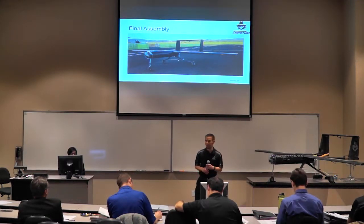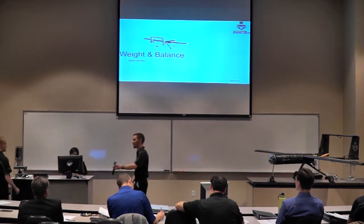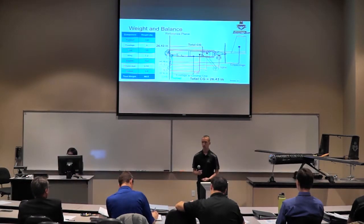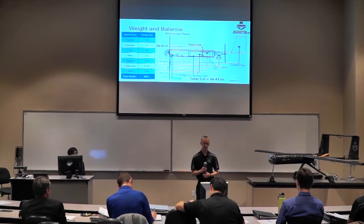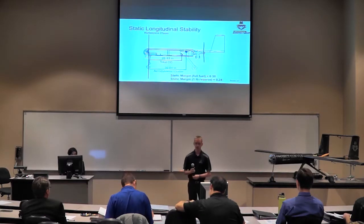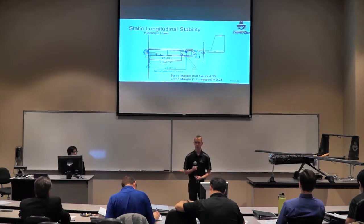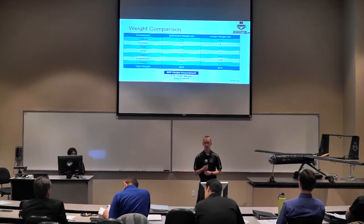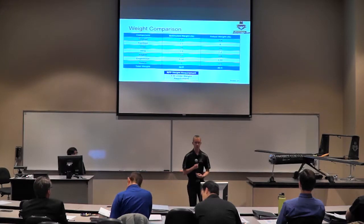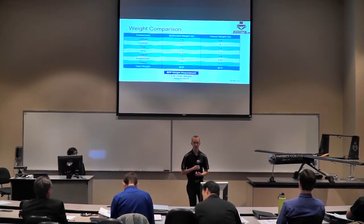Throughout the assembly process, we kept records of weight and balance to make sure we were on track to meet our estimates. We broke the project down into components and listed the CG location of each, giving a total CG of about 26 inches back from the front bulkhead. Comparing CG with the aerodynamic center yields a static margin of about 0.30 with full fuel, shifting back to 0.24 with a one-pound reserve. Our weight comparison showed very close results — about a half-pound difference from estimates — with a total weight at the end with full fuel of 44 pounds, about 9 pounds under our requirement.